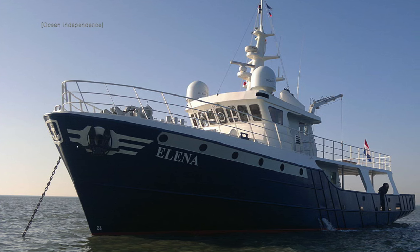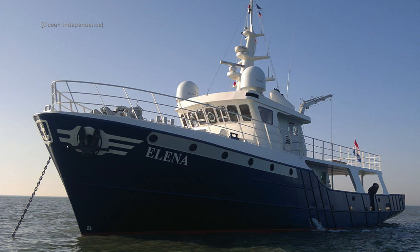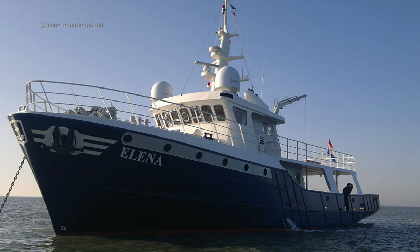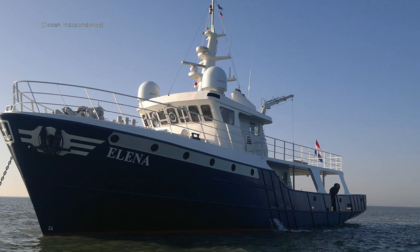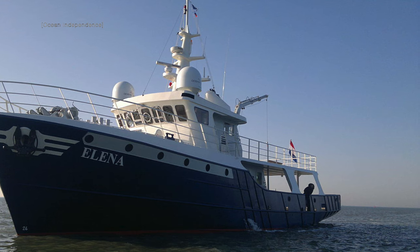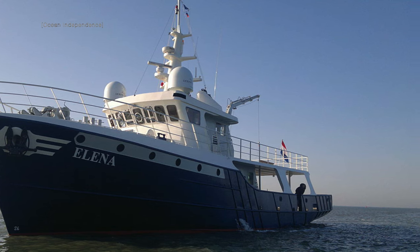When I saw this converted trawler, I just knew that I had to make a video about her. This is motor yacht Elena, a former fishing vessel built in 1968 that now travels the world carrying her passengers in beautifully converted surroundings.